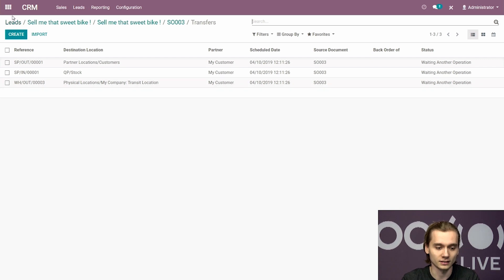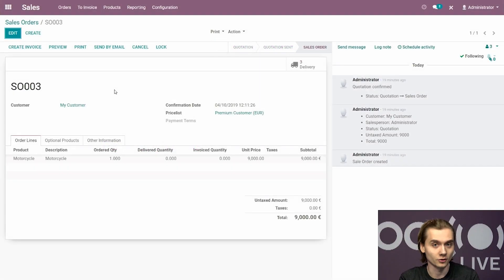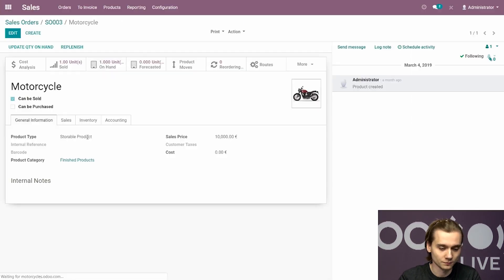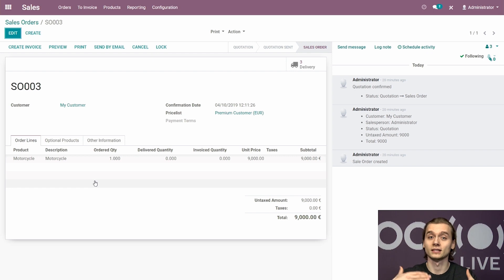I'll confirm all pickings along with the manufacturing orders in the manufacturing app, created to actually manufacture the bike. Now that manufacturing orders and generated pickings are confirmed, we can finally deliver the motorcycle to the customer. Looking at the three deliveries generated from the sale order, the first two are done and the one to the customer is ready to go. Kieran mentioned there are sometimes discrepancies between accounting and logistics — some invoices not synced with deliveries. To address this, on the motorcycle product form, the invoicing policy is set to delivered quantities, meaning the product can only be invoiced after it has been delivered. This ensures accounting can only invoice what has been delivered.